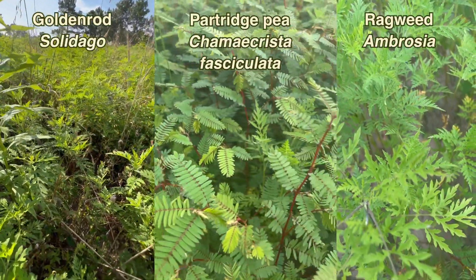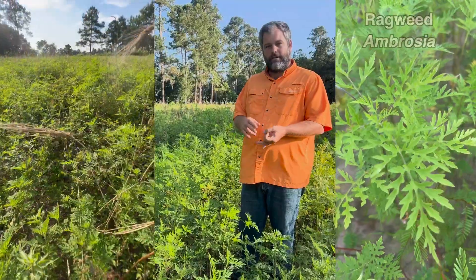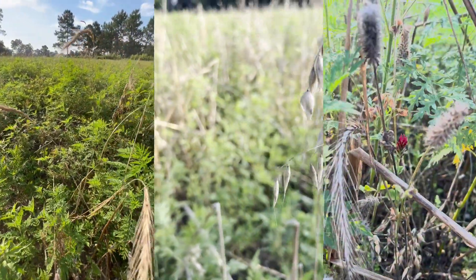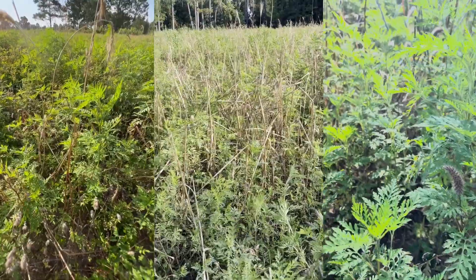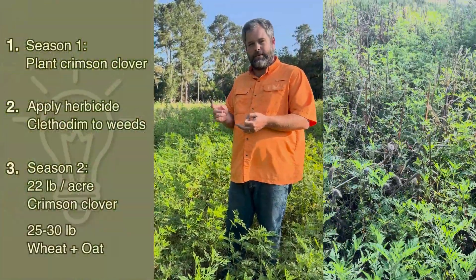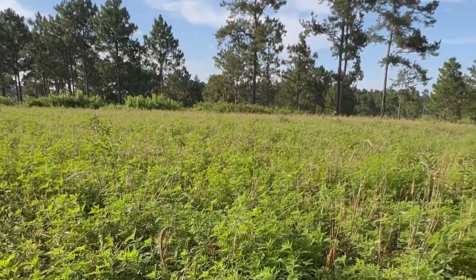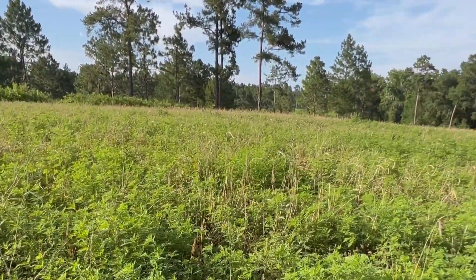The following fall — so that's in the second season — we came back and planted wheat, oats, and crimson clover. We no longer had the grass problems, so we added 22 pounds of crimson clover with a 25 to 30 pound rate of those cereal grains, and this is the result right here.